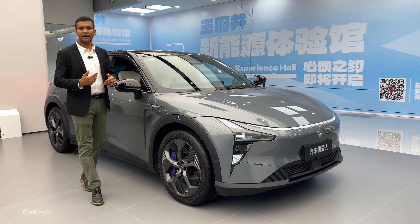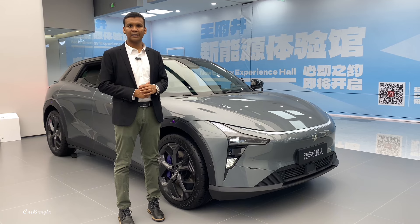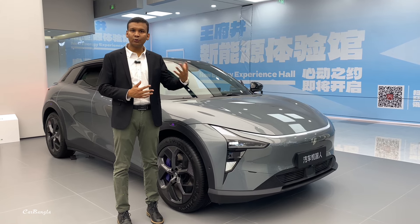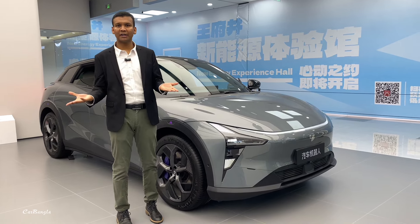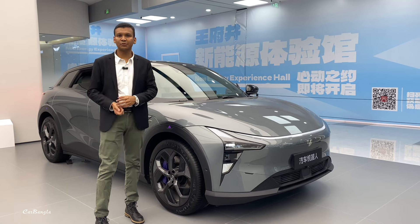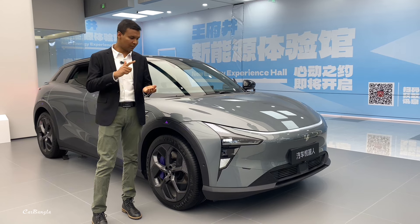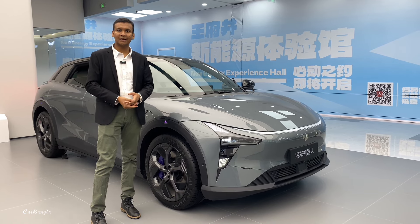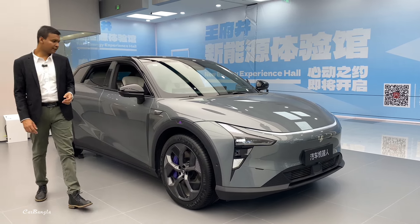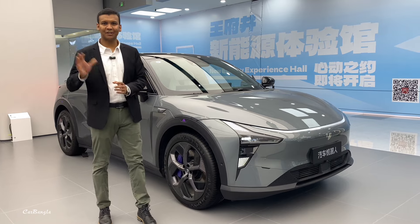This car is a very big competitor because many other cars have started in this segment. Baidu is a big market — Baidu and Geely joint venture. You know the company. I hope you like this video. Bye.